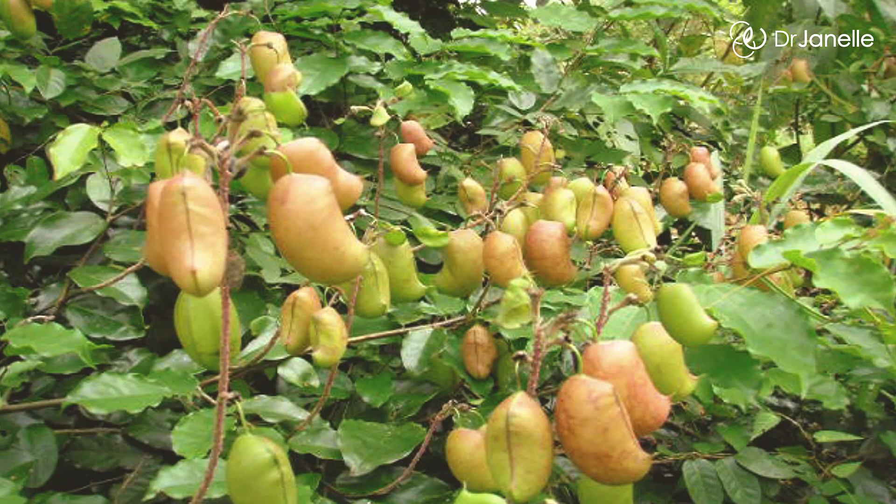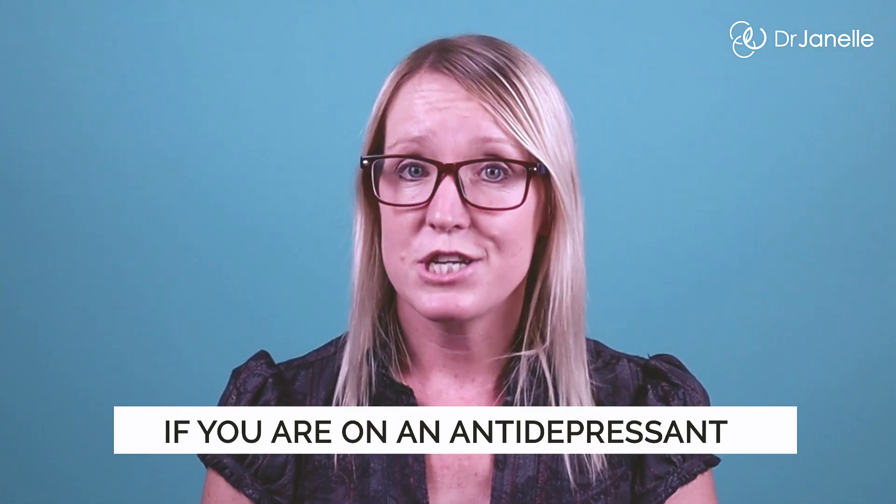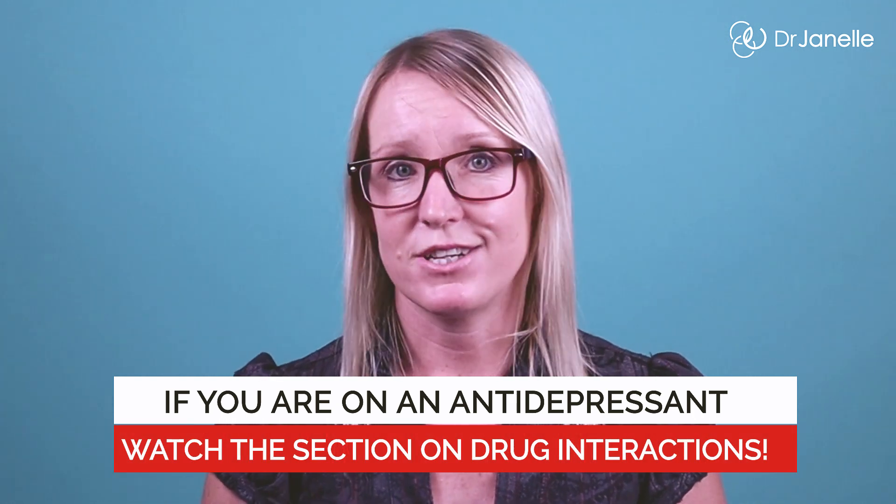It is produced commercially by extracting it from the seeds of the African plant Griffonia simplicifolia. It is absorbed very well when taken orally, with 70% of the dose getting into your bloodstream. But before I tell you how much 5-HTP to take for depression, if you're on antidepressant medication, I want you to promise me that you'll watch the section on drug interactions.